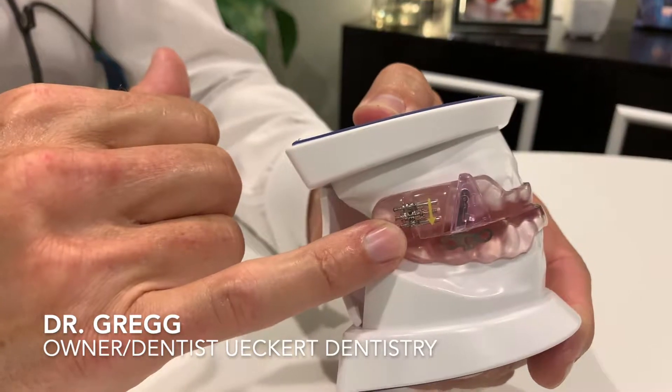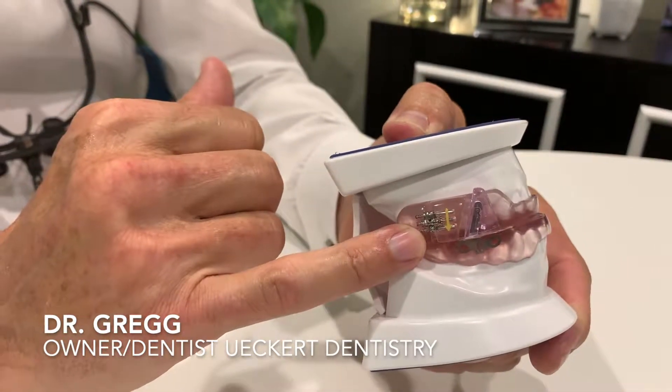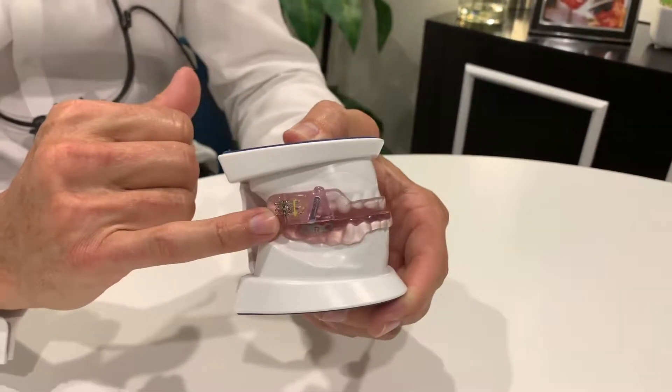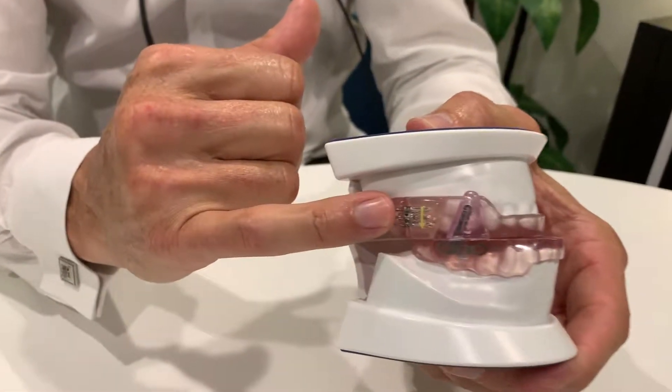We get a patient in one of these and have them wear it for a couple of weeks. Subjectively, how are you feeling? Objectively, what are we seeing? If we feel like we need to advance the jaw forward a little bit, we simply gain access to this little keyway here and activate the device.